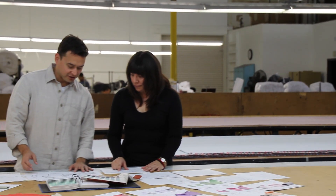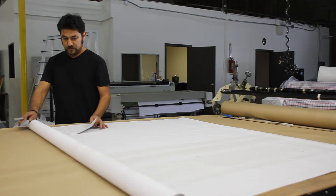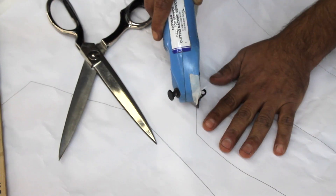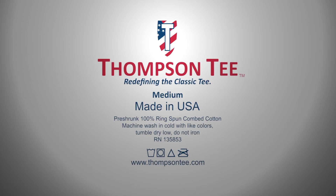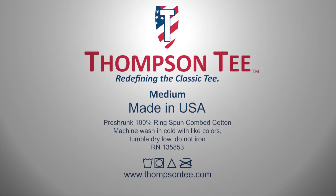All of the designs and patterns have been completed. We now need to raise only $25,000 to pay for materials, immediately begin production, and launch the classic Thompson Tee Made in America project with a limited edition, specially marked shirt, replacing our normal logo with an American flag design, commemorating a time when quality and value were the hallmarks of American manufacturing.